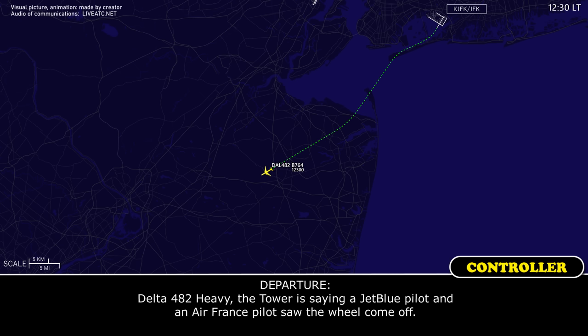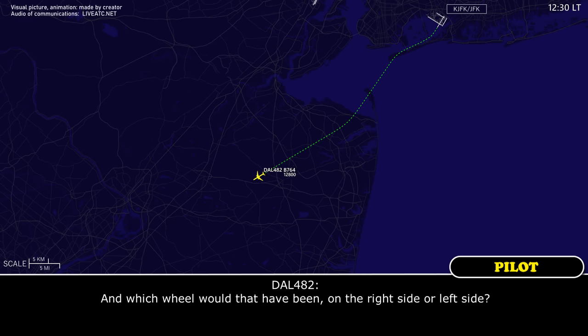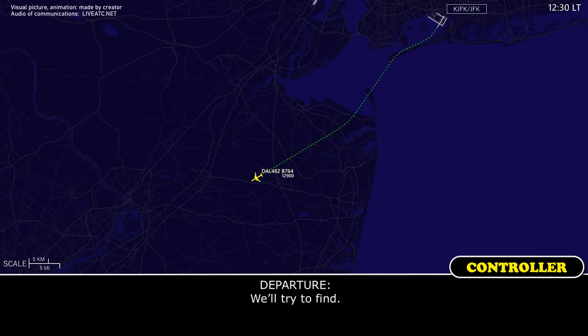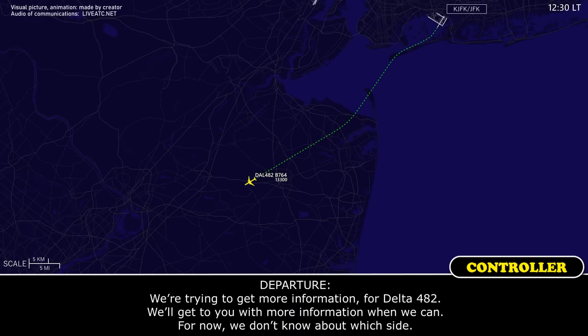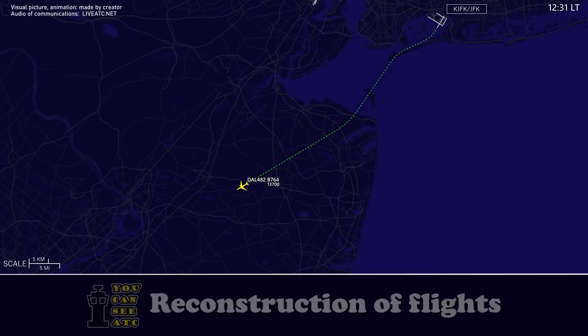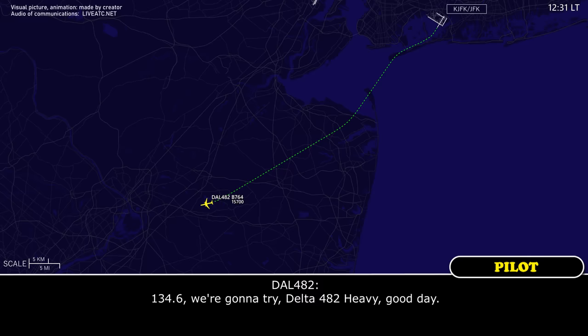And Delta 482 Heavy, the tower is saying a JetBlue pilot and an Air France pilot saw the wheel come off. Which wheel would that have been — right side or left side? We're trying to find out. We're trying to get more information for Delta 482 — we'll get you more information when we can. For now we don't know which side. All right, thank you. Delta 482 Heavy, contact New York Center 134.6. Have a good day. 134.6, Delta 482, have a good day.